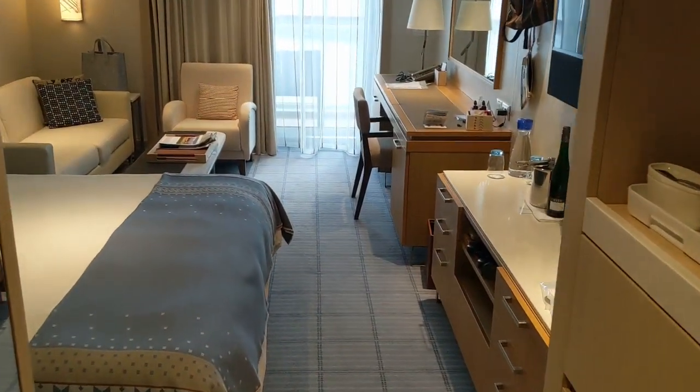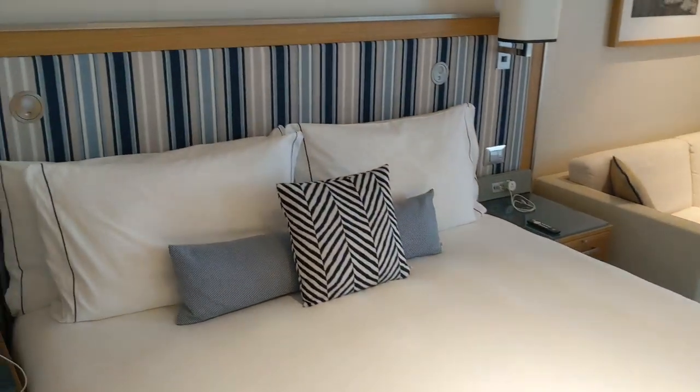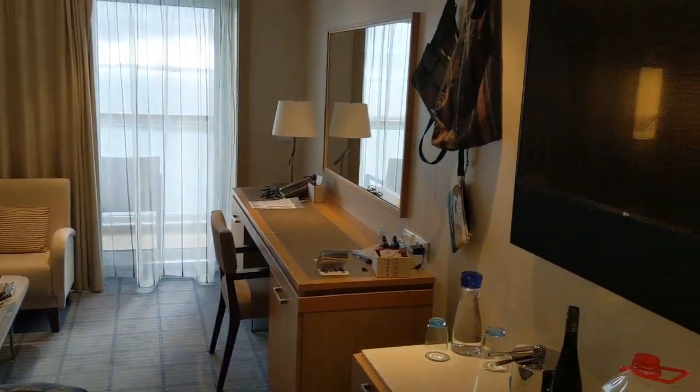Welcome to Viking Venus Cabin 5090, a penthouse veranda. You can see it has a nice little seating area in addition to the two twin beds pushed together to form a queen. You have a large TV.